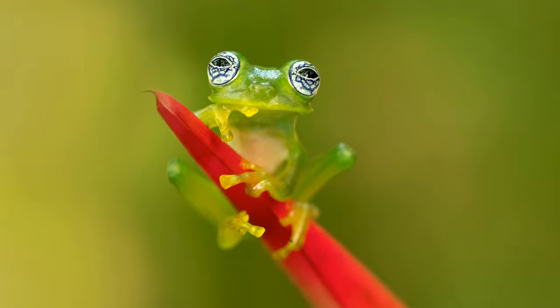Their diet. Like the red-eyed tree frog, its friend, it is a carnivore. It mainly eats small insects like crickets, moths, flies, spiders, and even other smaller frogs.